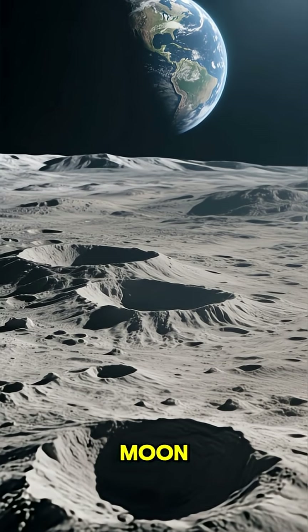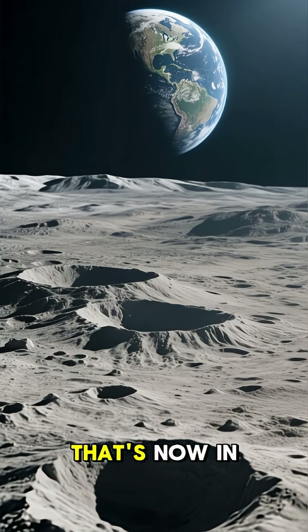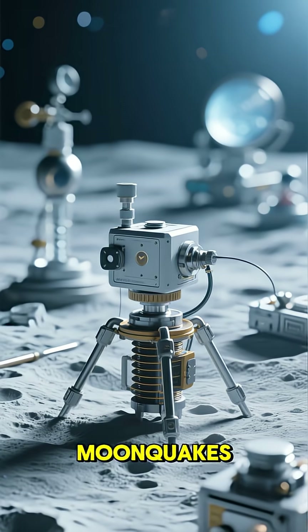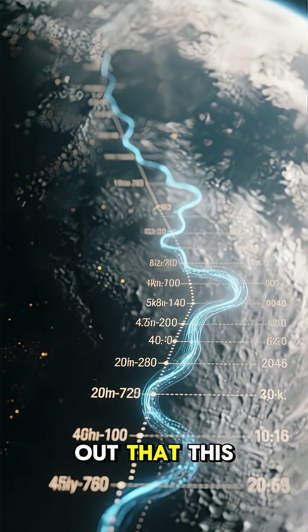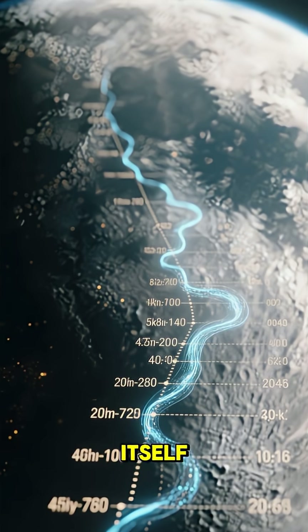When Neil Armstrong walked on the moon, he left behind a secret. It wasn't the flag — that's now in a museum. It was a set of scientific instruments that measured things like moonquakes, solar wind, and lunar dust. Some of these devices are still sending back data decades later, and it turns out that this quiet legacy might be more important than the landing itself. Here's why.